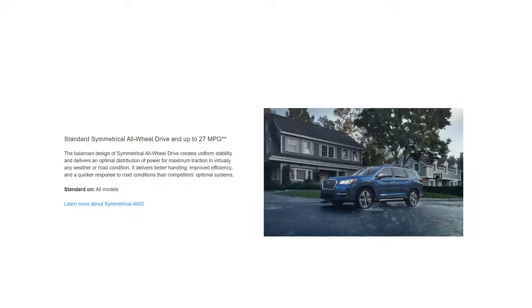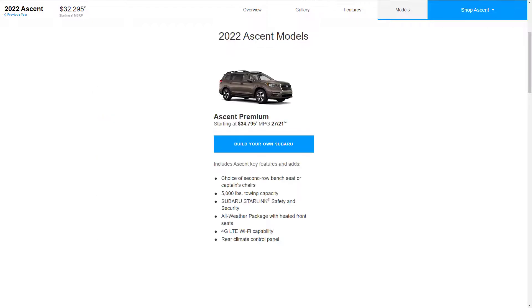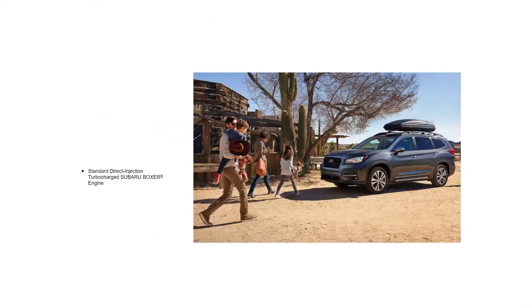And as with nearly all Subarus, all-wheel drive is standard. The 2022 Subaru Ascent is available in five trim levels or configurations: base, premium, Onyx Edition, Limited, and Touring. All use a turbocharged 2.4-liter four-cylinder engine that makes 260 horsepower and 277 pound-feet of torque, and that engine is paired with a continuously variable automatic transmission, or CVT.